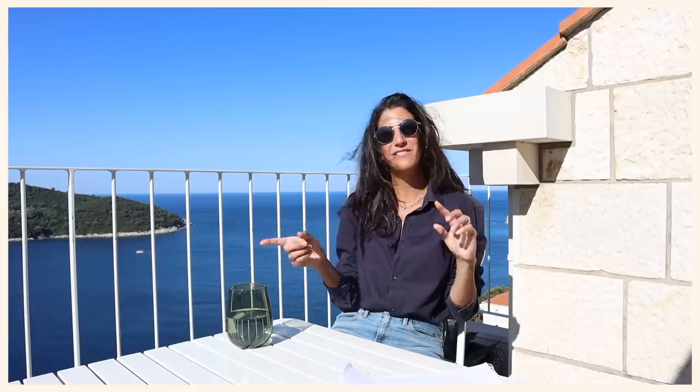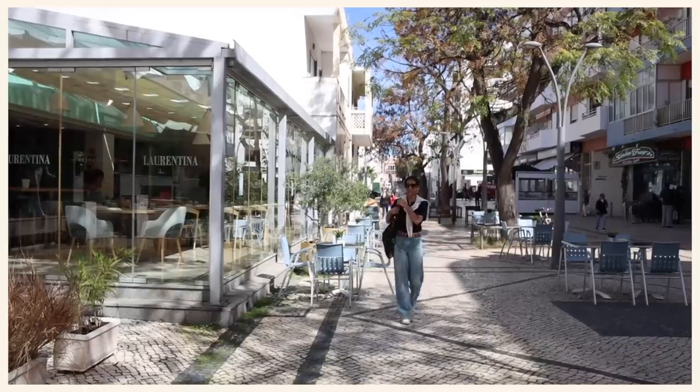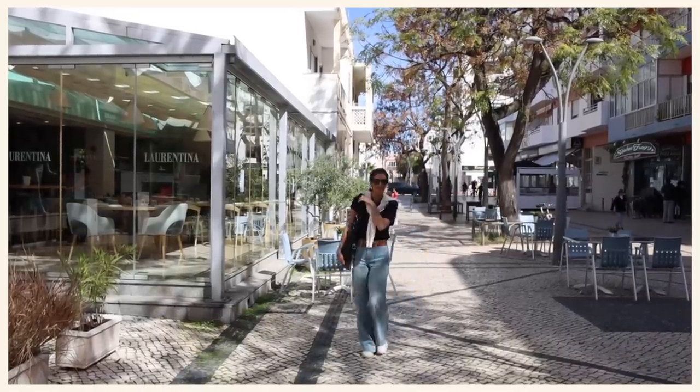I did a part one to this where I talk a little bit more about how to make mindful purchases on vacation and how to not buy all the things that have nothing to do with your hometown — like you come home with all these clothes that you'll never actually wear in real life. I have a video all about that, I will leave it up here for you.